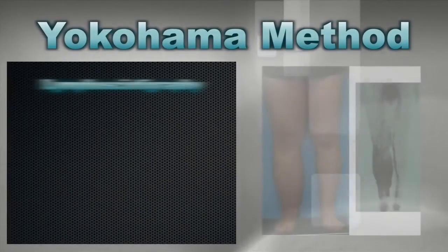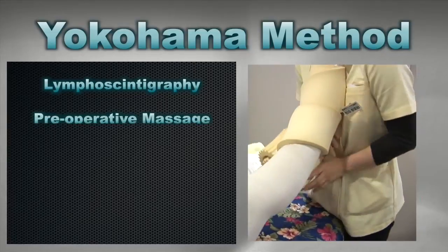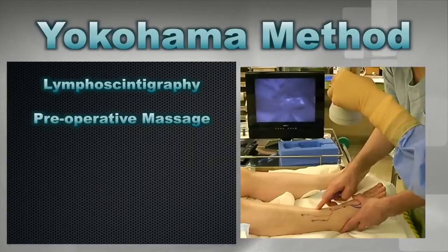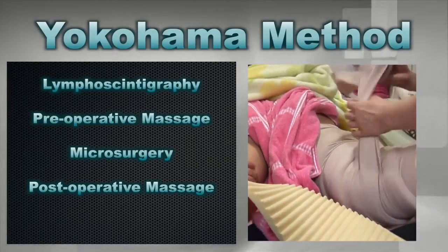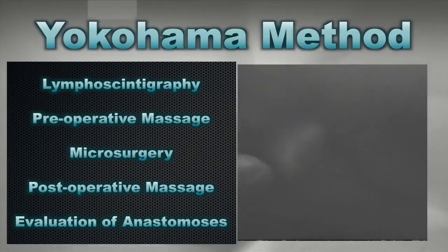The protocol of the Yokohama method is: firstly, to take lymphoscintigraphy to evaluate lymph dysfunction and decide surgical indications; secondly, to do preoperative combined decongestive physiotherapy to make surgery easier; thirdly, to do lymphatic venous side-to-end anastomosis; fourthly, to do postoperative combined decongestive physiotherapy to maintain patency of the anastomosis; and finally, to evaluate the anastomosis by fluorescence lymphography about half a year later. We believe the Yokohama method is the best treatment for both obstructive and primary lymphedema at present.